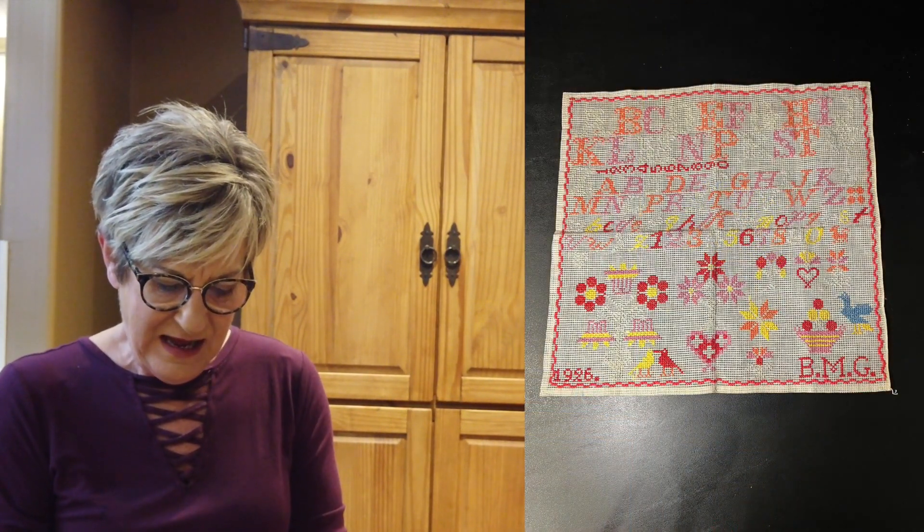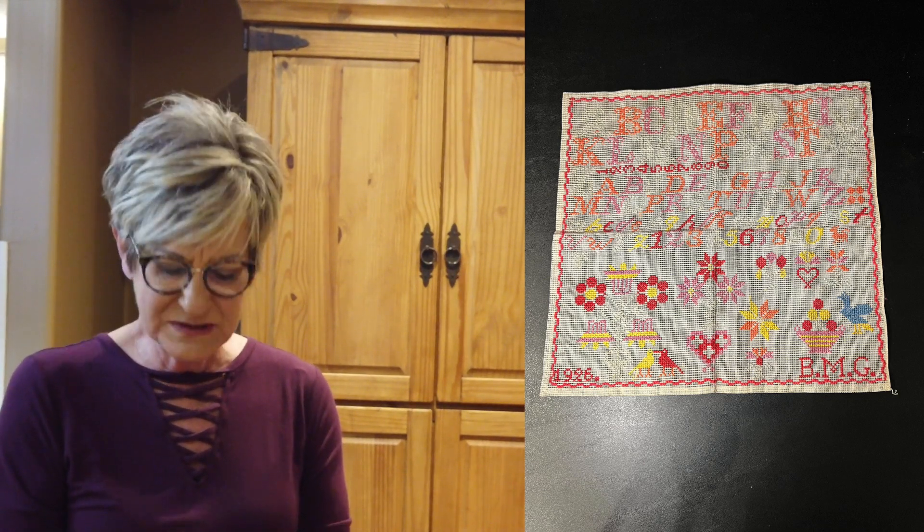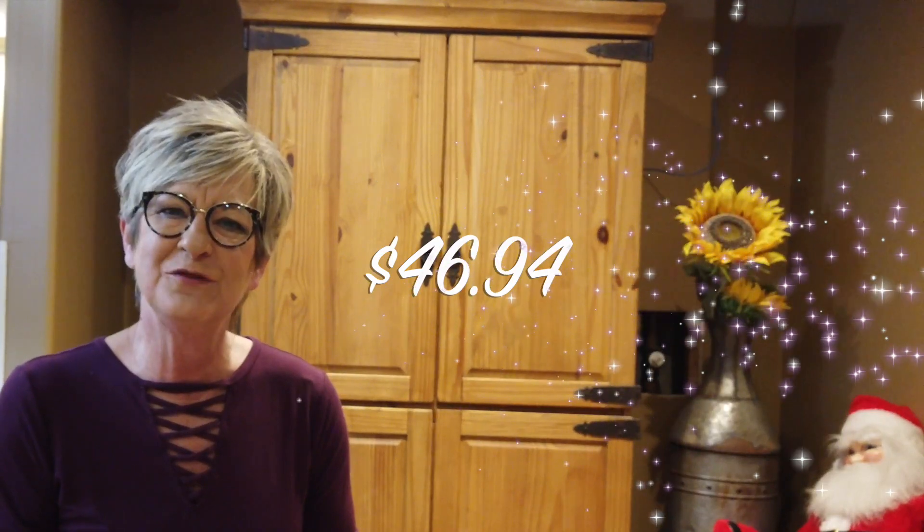This 1926 sampler I picked up at an estate sale for $11.00. Sold it for $62.00. Shipping was cheap at $4.06, so a profit of $46.94.